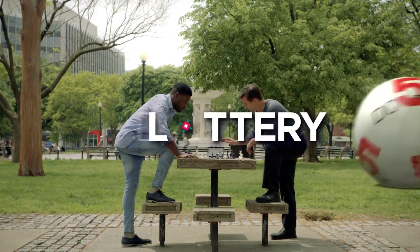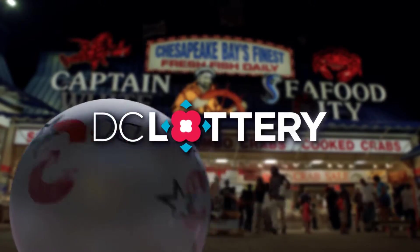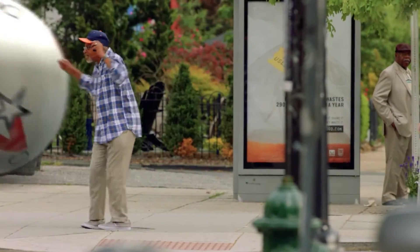Here are the winning numbers for the DC Lottery Drawings for Wednesday, March 6th, 2019.